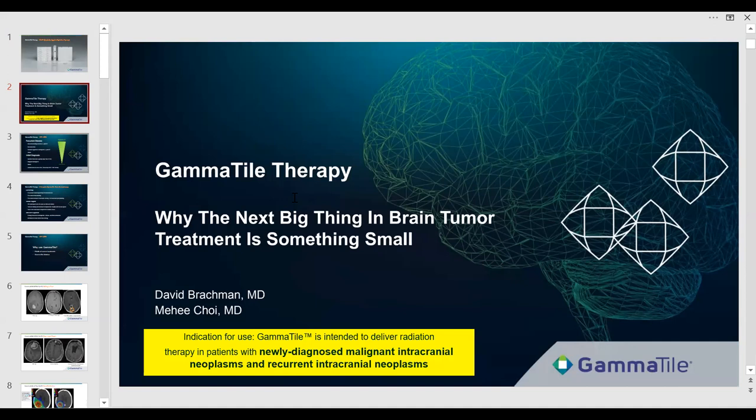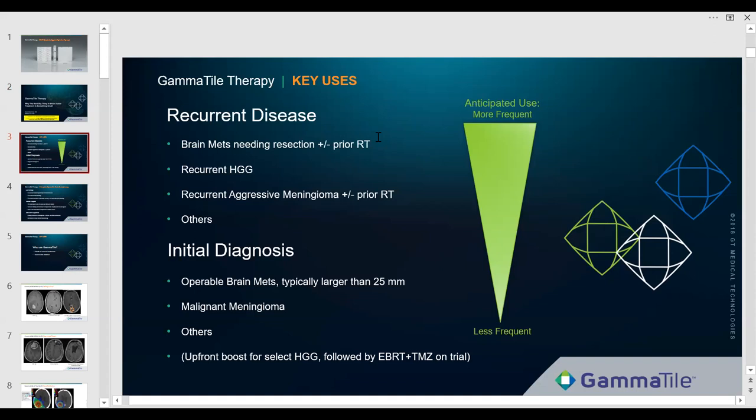We see the uses primarily as labeled — top to bottom on the left and in the green triangle. This doesn't mean you can't have your own favorite. Memorial Sloan-Kettering is primarily using this in metastases, University of Minnesota primarily in gliomas, other places across the board. We see use in the recurrence setting, which was our first clearance, and this January we received an updated clearance from the FDA for use in the upfront setting.